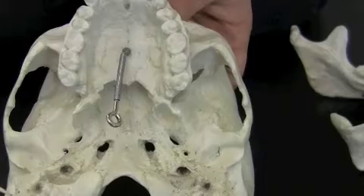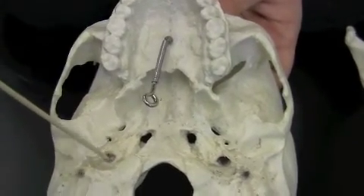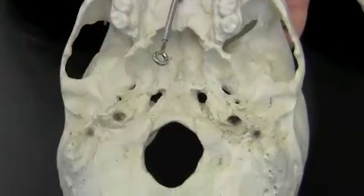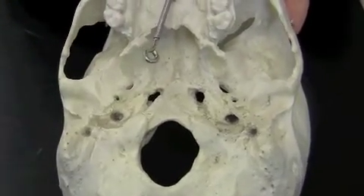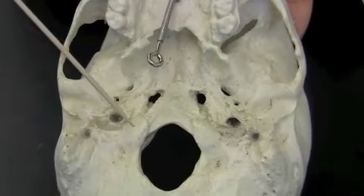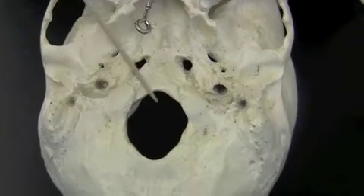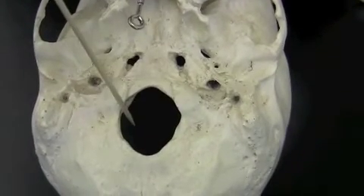Moving down, the next marking you need to learn is the carotid canal, here and here, and the carotid canal is the passageway for the carotid artery. You can also see the occipital condyles here and here — these articulate with the atlas of the vertebrae. Of course, here's the large foramen magnum.